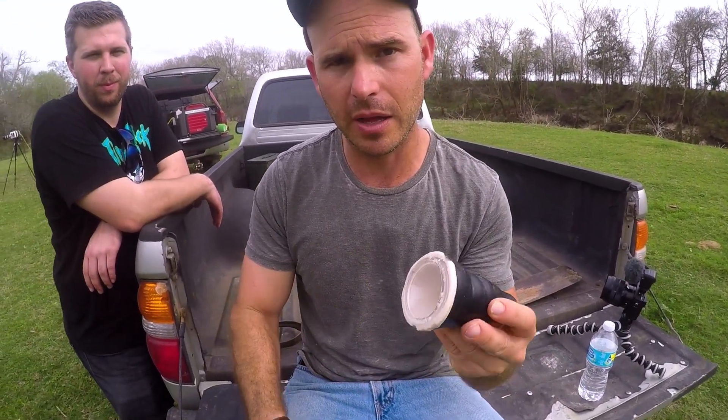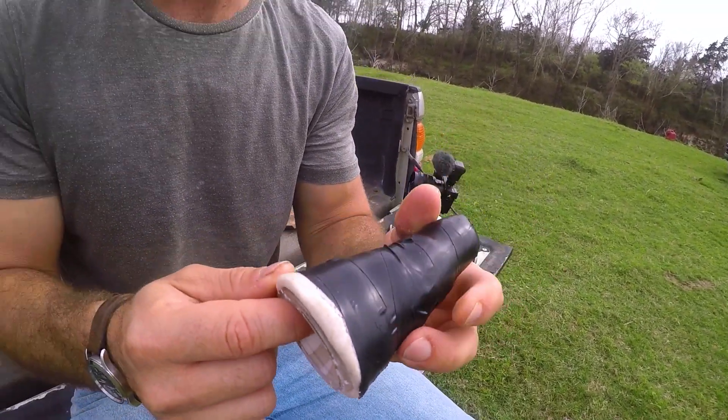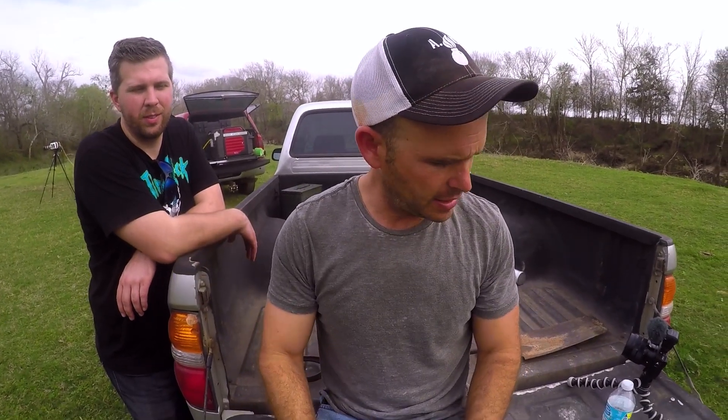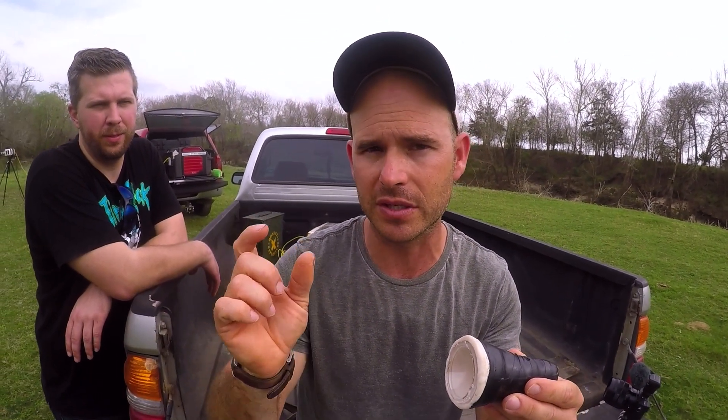This is Matt Barnett, our resident explosives expert. We're going to take C4 and wrap it around a plastic cone. C4 detonates at a velocity of 26,400 feet per second. In a typical shaped charge, the cone would be made out of metal — say copper — and it would invert, forming a slug that moves very fast, around 10 kilometers per second. In our case we have plastic, so that won't happen, but we'll still get jets forming that move extremely fast without a solid copper projectile.